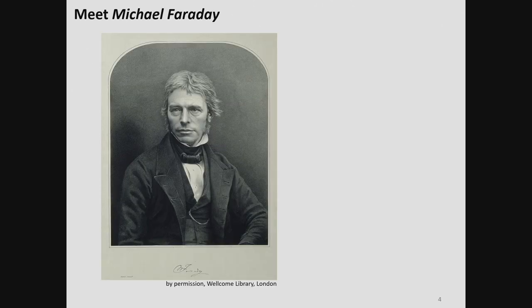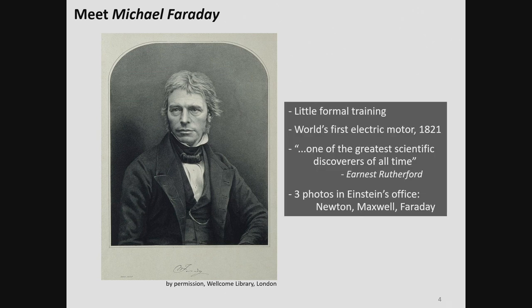The visionaries included, of course, Michael Faraday, who — with little or no formal education — was inventor of the world's first electric motor. He was one of the greatest scientific discoverers of all time. Einstein had three portraits on the wall of his office, and one of those three was that of Michael Faraday.